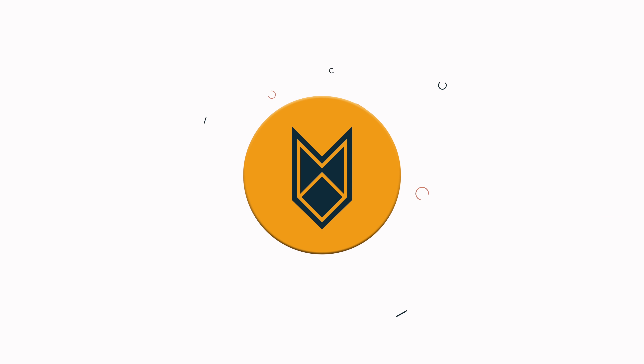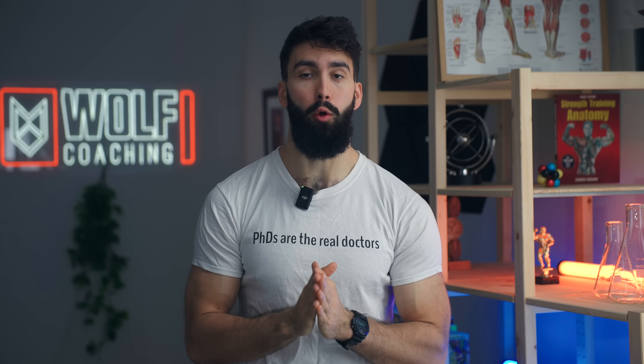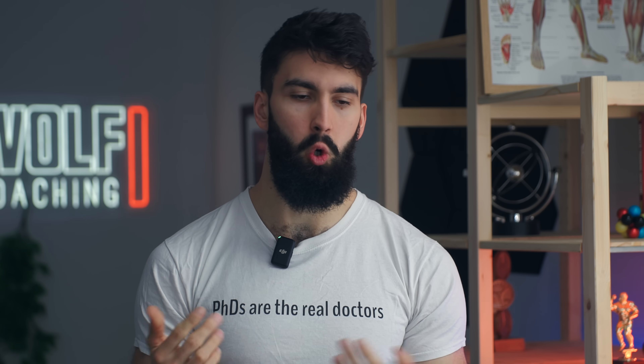Here's the smartest back workout I've ever designed using the most up-to-date scientific research. Welcome back. Dr. Milo Wolfe here — real doctor, not the fake kind. Proud owner of a back that can only be described as a dining room table. Let's break down what I think is the best back session according to the science.